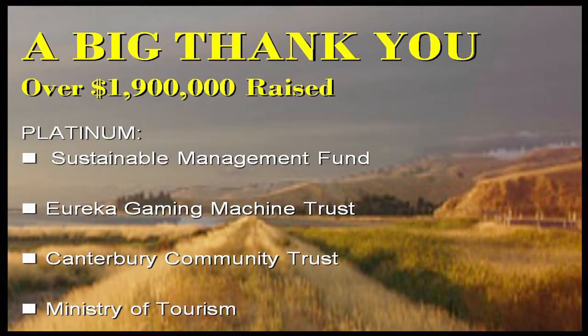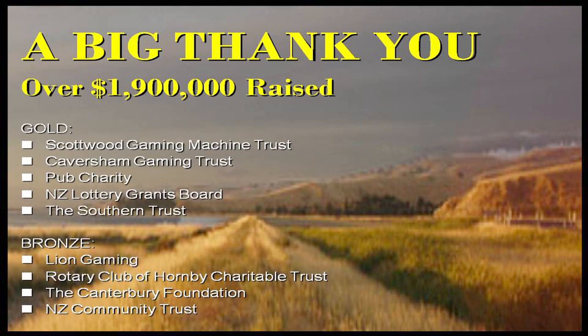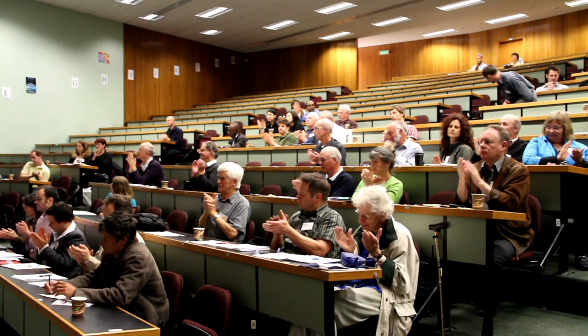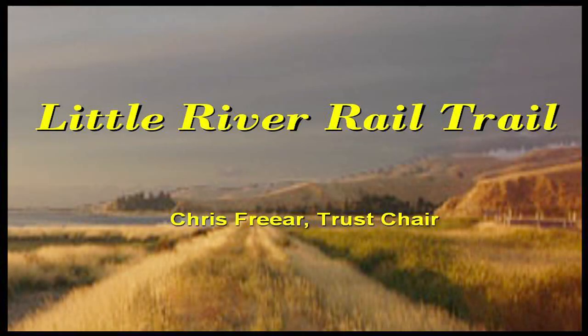We've achieved a lot over the last 10 years, most of it due to the help of a great many people. A big thank you to our platinum sponsors in particular, and to the large number of people who have lent a hand all the way through this process and continue to do so — we're very grateful for their support and continued enthusiasm around the trail. If you haven't yet, I'd encourage you to get out there and hike it, bike it, and like it.